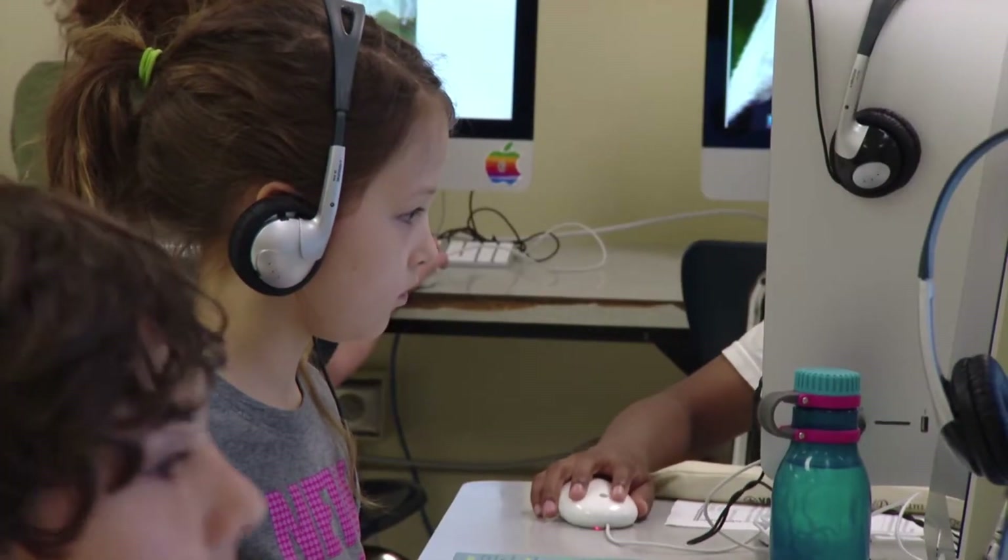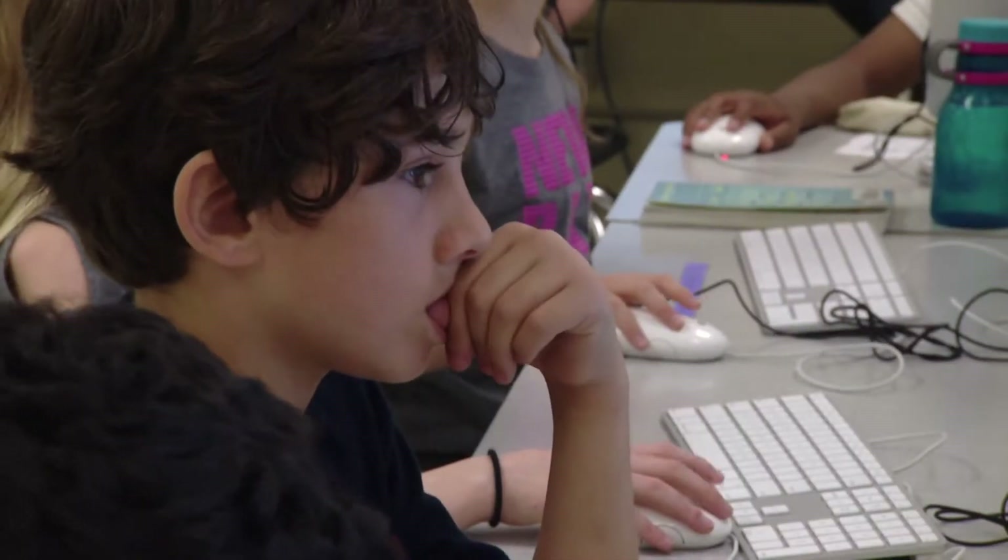Within the Fox Travelator School District, we have such a range of learners. We have our highest exceptional learners and we have a fair amount of struggling learners and everything in between.